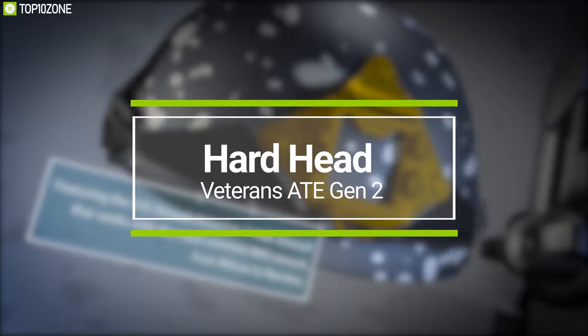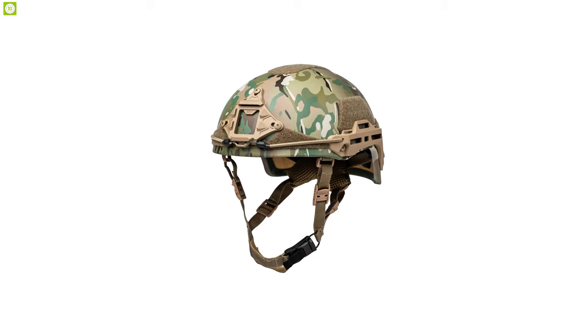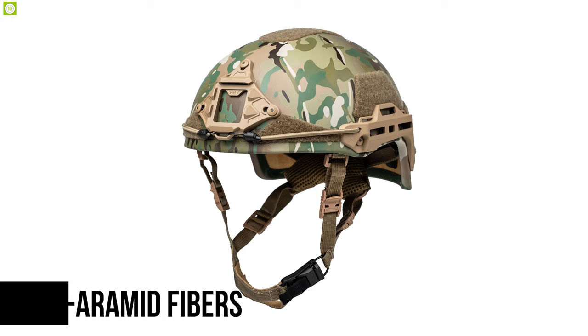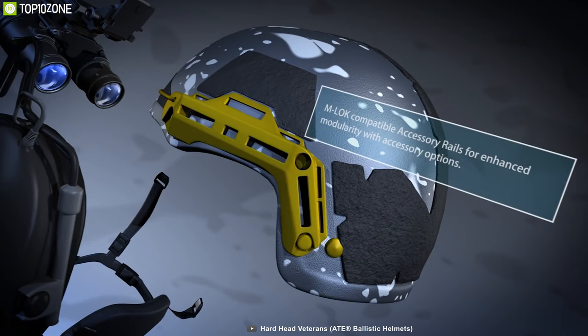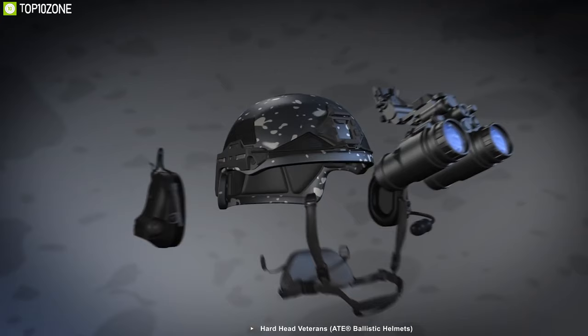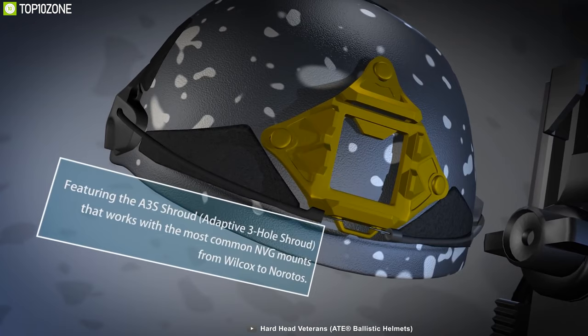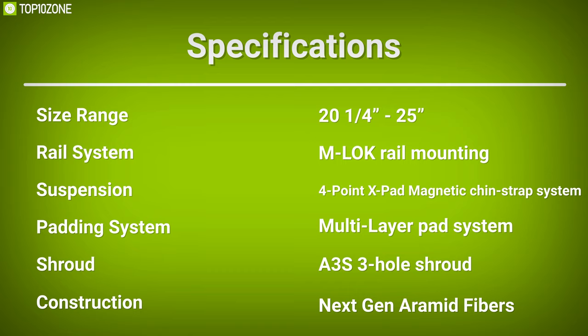Stay protected with the Hard Head Veterans ATE Generation 2, a tactical ballistic helmet that comes with durable construction and a multi-layer pad system to keep you moving. Made from advanced next-generation para-aramid fibers, it is an ideal bulletproof helmet for active and training members of the military, law enforcement, and those in the private security industry. It comes with M-LOK tactical helmet accessory rails which reduce the overall profile and prevent snagging in confined spaces. It features an adaptive three-hole shroud that works with most common night vision goggle mounts, and offers a multi-layer pad system that allows you to configure pad layers and thickness for the best fit.